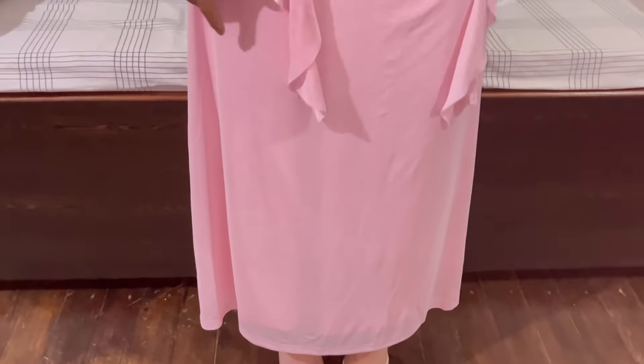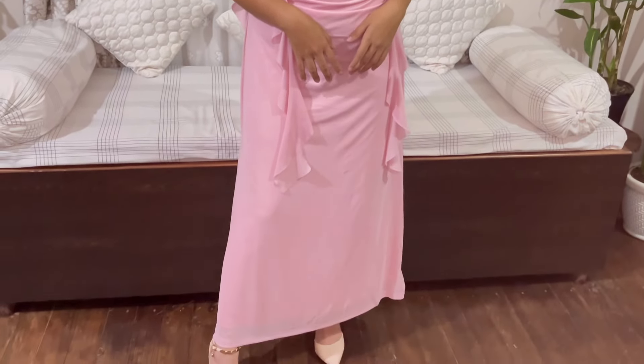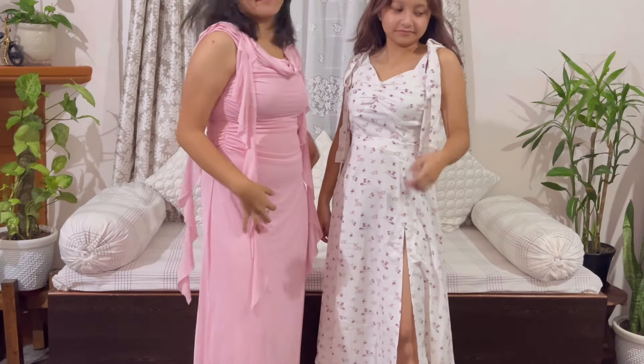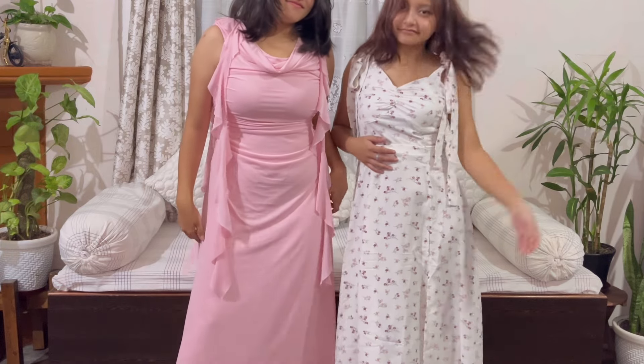The quality of this dress is also very good and it fits me perfectly. The only problem is that the color shown in the image was much lighter than what I received. One good thing about both the dresses is that the material is quite good and the fitting is also very nice.